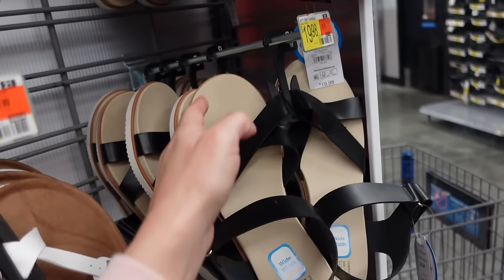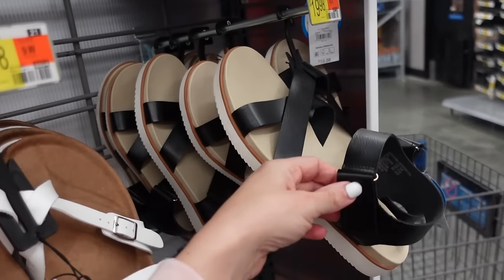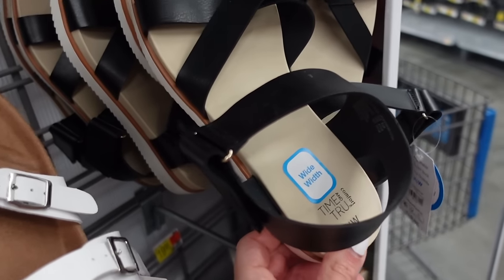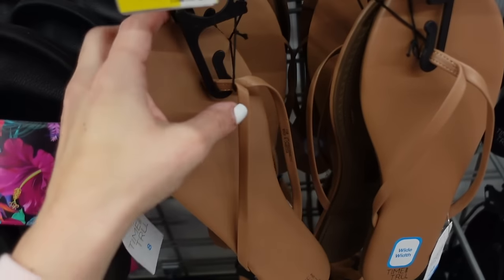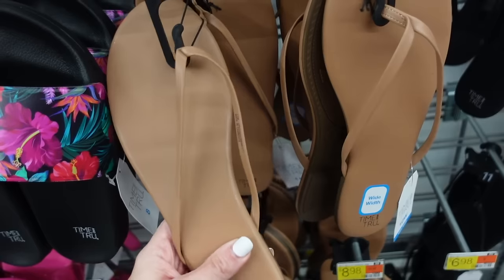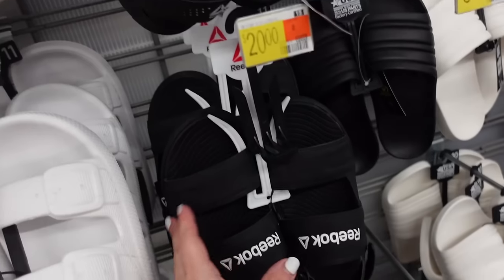Also seeing a new comfort sandal from Time and True — these also come in wide width. They have that rounded toe, rubber bottom, velcro with the slingback — going to be $19.98, and they also say it's so comfortable. They also brought back these classic flip flops from Time and True — rounded toe, one little skinny strap in camo, also comes in black — these are $6.98.